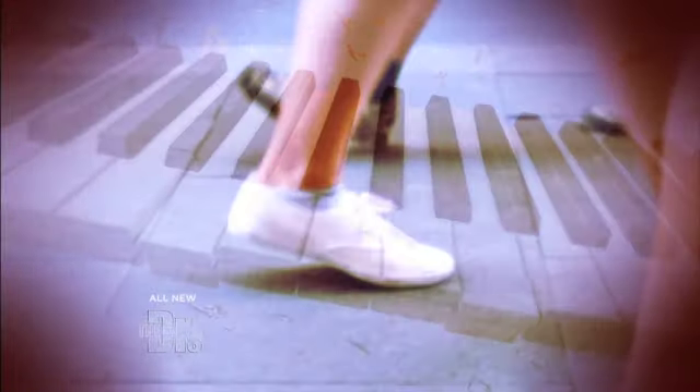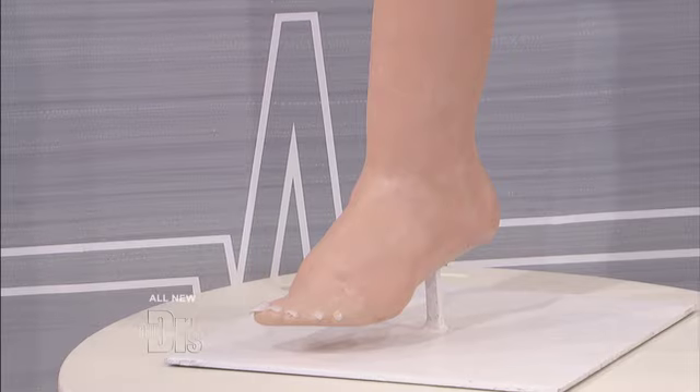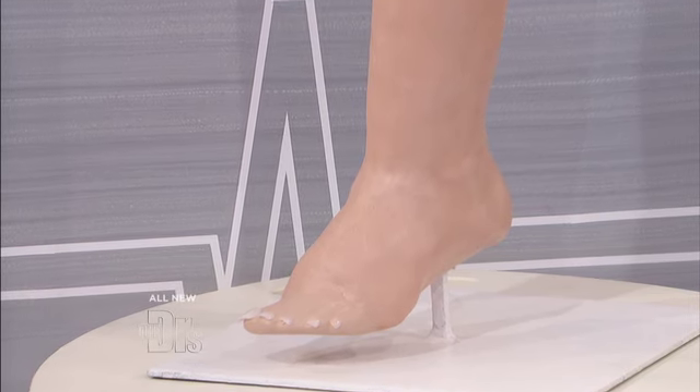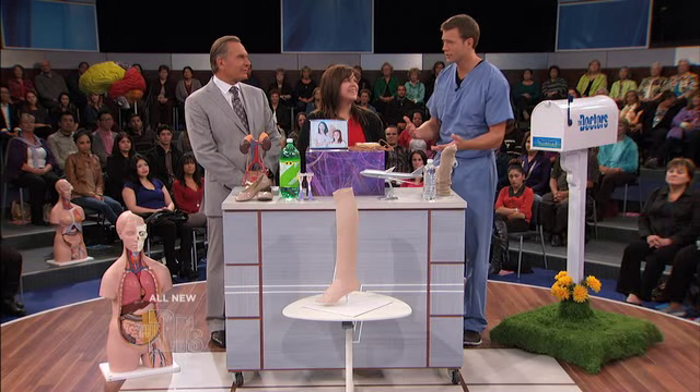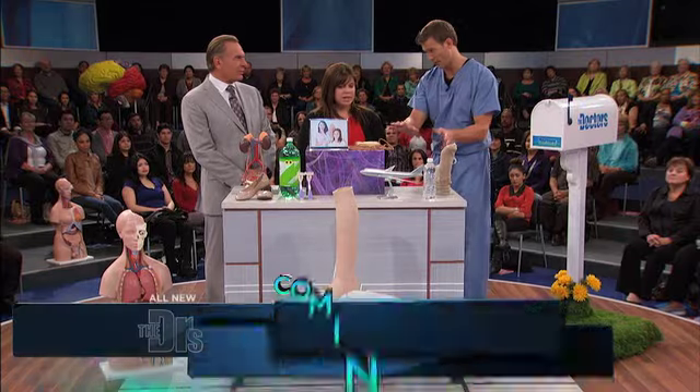Look at those piano legs. Check out those PVC pipes. Are your cankles making your legs look like tree trunks? So we're talking about the dreaded cankle — that's of course a shapeless ankle. We actually have Audrey, an audience member here, and she's gonna help us out because we have a few things that may be a cause of cankles up here.